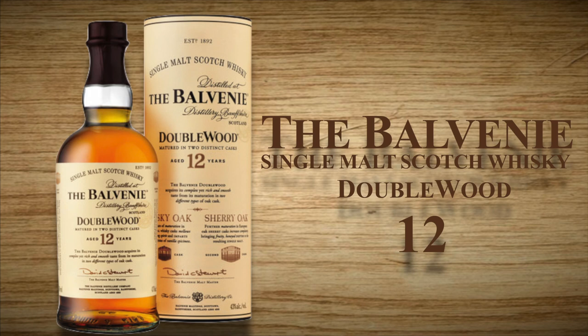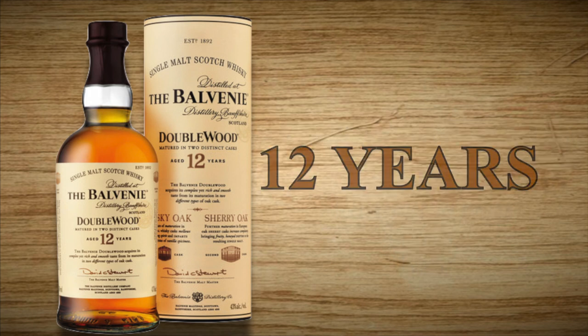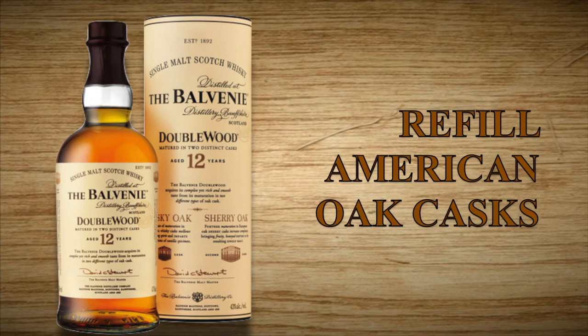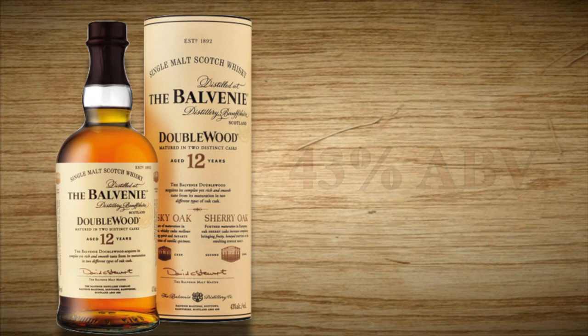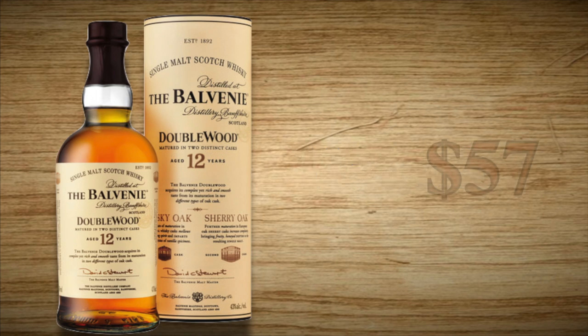The Balvenie 12-year-old Doublewood Single Malt Scotch Whiskey was aged for 12 years in refill American oak casks and finished for nine months in first-fill European oak Oloroso Sherry Butts. It is bottled at 43% alcohol by volume and sells for about $57 in my neighborhood.